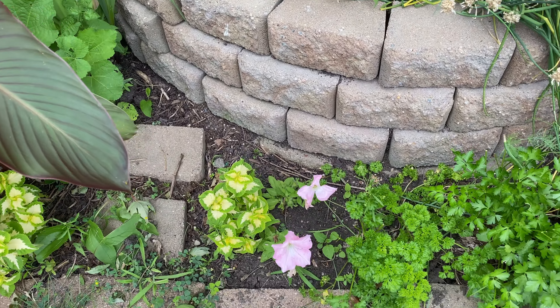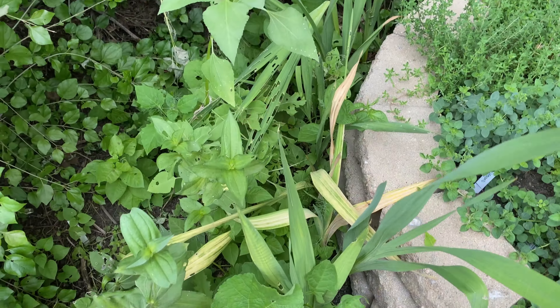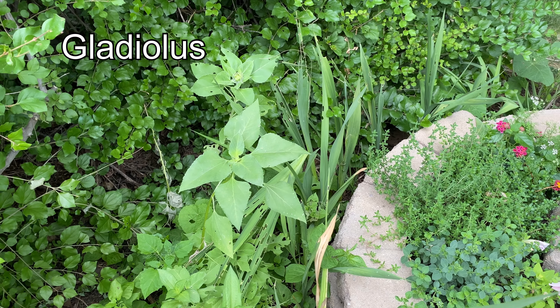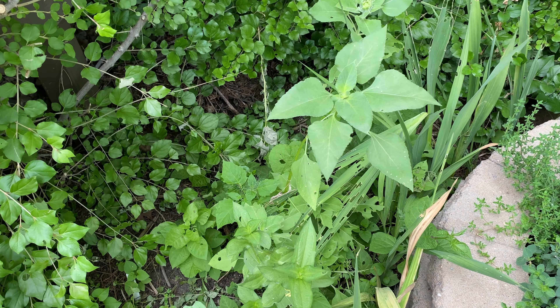Coleus. Petunia, parsley — both curly and flat leaf — chive. The eolas are really struggling. They usually bloom in early August; I hope they make it. I don't know what the deal is. I just gave some fertilizer; I hope that helps.